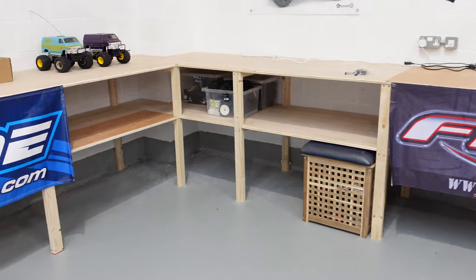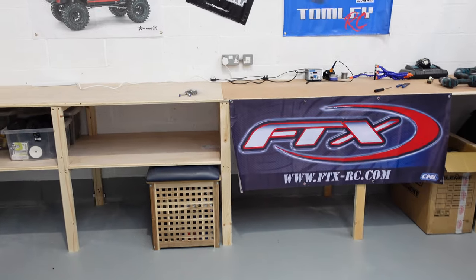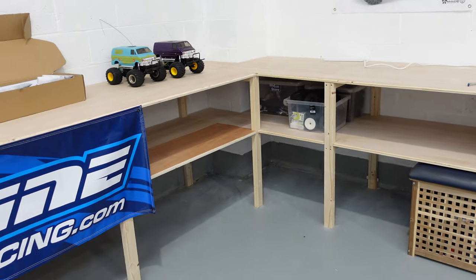I'm actually a qualified car mechanic. I left school at 16 and did an apprenticeship - I worked for Rover and Subaru. So not only am I a YouTube superstar, I'm a qualified car mechanic as well. What I am not though is a carpenter, so that's why I got someone to put this workbench in for me.